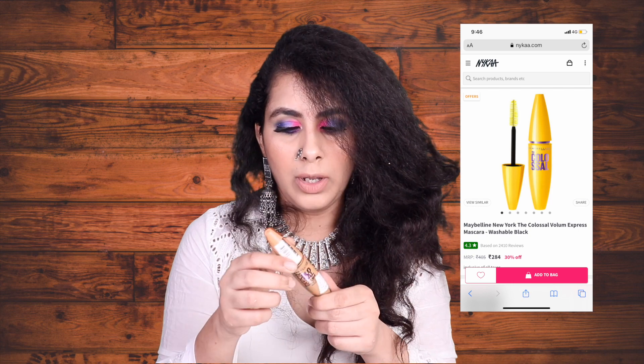I have the Maybelline Colossal Volume Express Mascara, which is waterproof — though next time I'll go for non-waterproof. This is a fairly old buy, about one year ago, and retails for around 405 rupees. It has a nice wand, gives a lot of volume, and really works well. It's almost as good as the Benefit mascara, which is high-end and expensive. This is a very affordable, must-buy option — great for daily wear; just this and some concealer gives a natural finish.